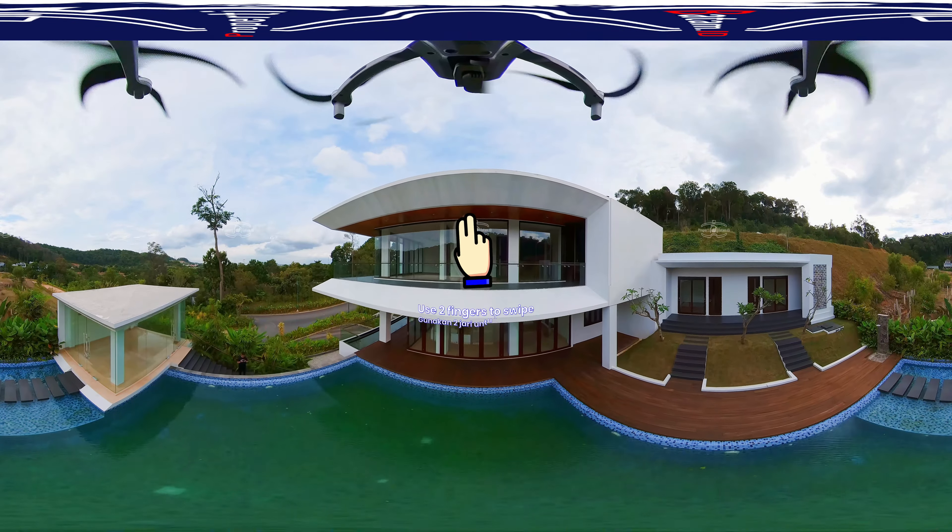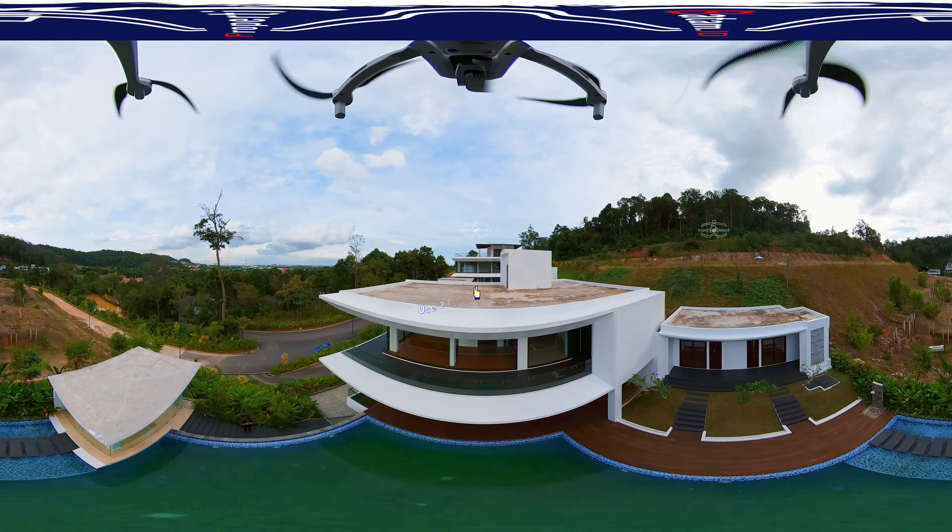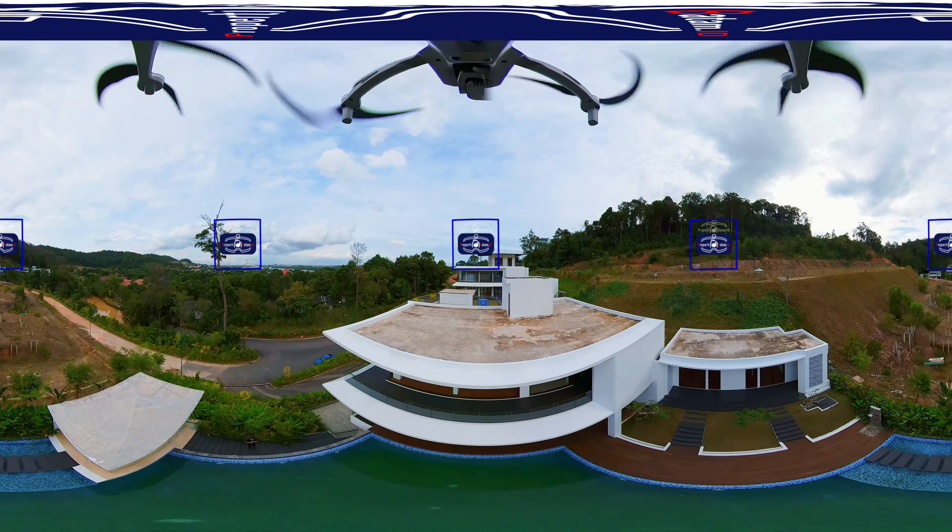Looking for landed property for sale in Villa Panbo? Check out the latest property for sale in the Signature Villa, Mansion 1.